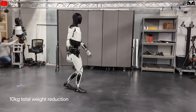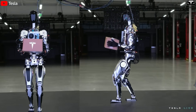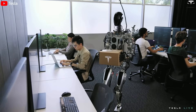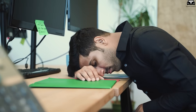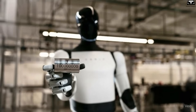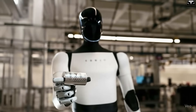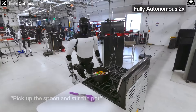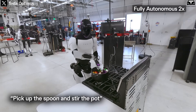Imagine a simple scenario: you're using a robot to assist in a factory. With the previous generation, every time the battery ran out, the robot had to stop for nearly an hour and a half before returning to work — like having an employee who kept asking for long breaks mid-shift, disrupting the whole production line. In contrast, Optimus Gen 3.5 only needs a short 30-minute pause, equivalent to a coffee or snack break, before it's ready to get back to work. This ensures smoother operations, minimizes waiting, and prevents productivity loss.